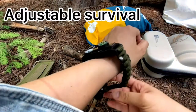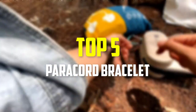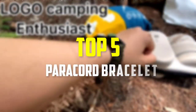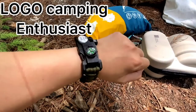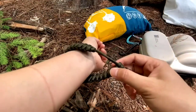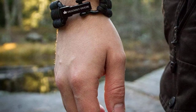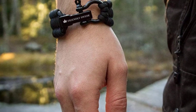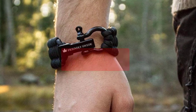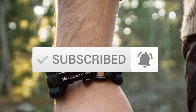Hey guys, in this video we're going to be checking out the top 5 best paracord bracelets available on the market for their true quality. I made this list based on my personal opinion and hours of research, and have listed them based on popularity, quality, price, durability, user opinions, and more. If you want to see more information and the updated price, you can check out the description below, and make sure to subscribe for more reviews. Let's get started.